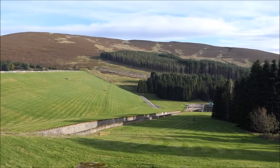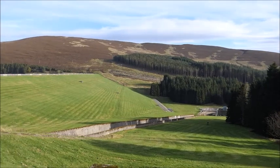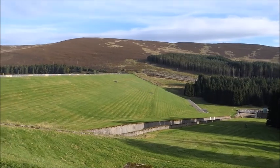Good morning all. I wish it was good afternoon. We're at Blackwater Reservoir, opened by the Queen, I think in 1969. And this is the view. That's the overflow sluice gate down there, and that's the bank on the other side.